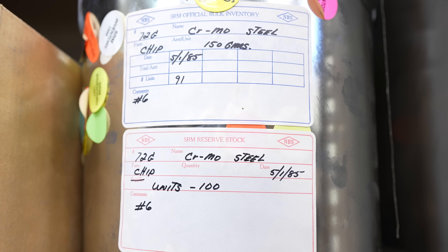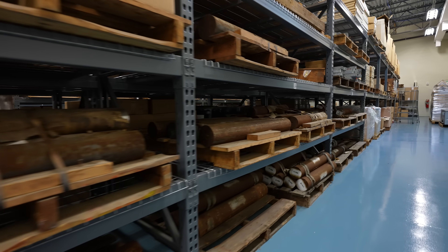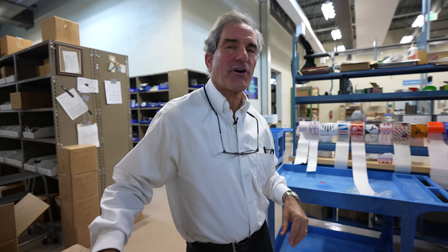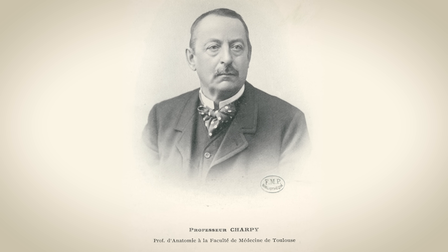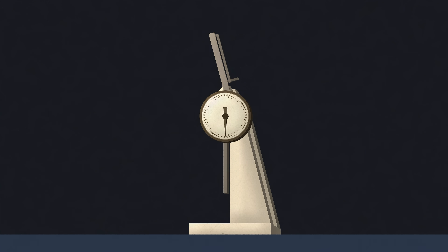Steel is still one of the most important SRMs at NIST. What's your best-selling product? Those are called Charpys. If you want to test how strong your steel is, what Professor Charpy came up with was a test where he set up a pendulum, and at the end of the pendulum is a weight. If you pull that pendulum up to a certain distance, you can calculate its potential energy.